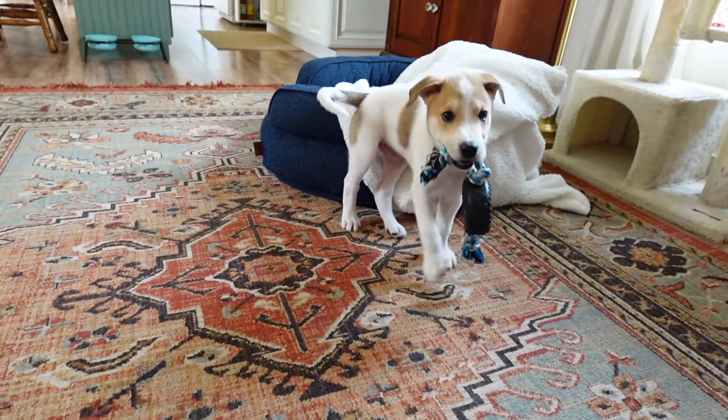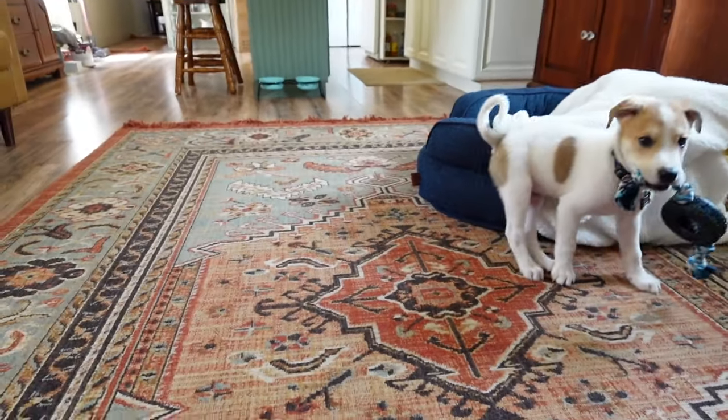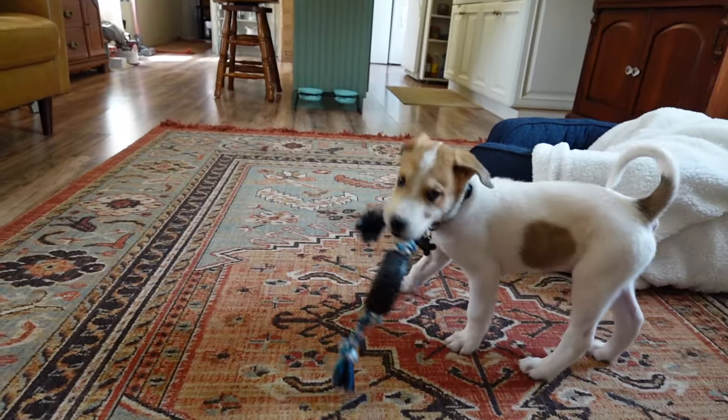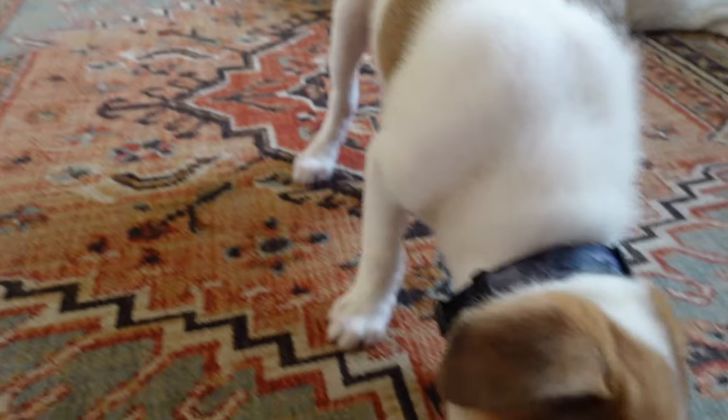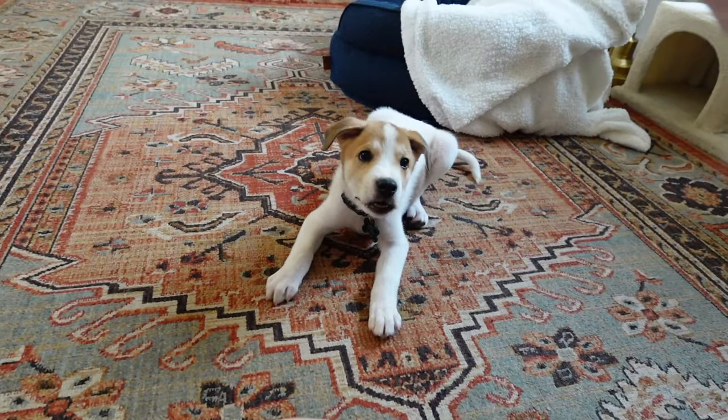But he's a puppy. He is in that chewing stage — wants to bite at everything. We've been working really hard with him to make sure he has chew toys and things to help him with that.